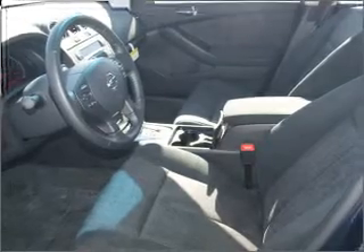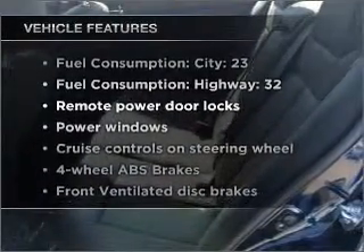Anti-lock brakes help you bring your vehicle to a safe stop. Plus, enjoy these notable features included in this vehicle: air conditioning, power door locks, and power windows.